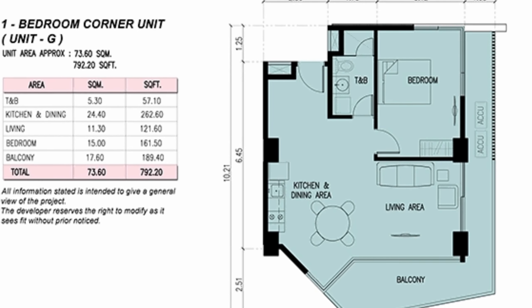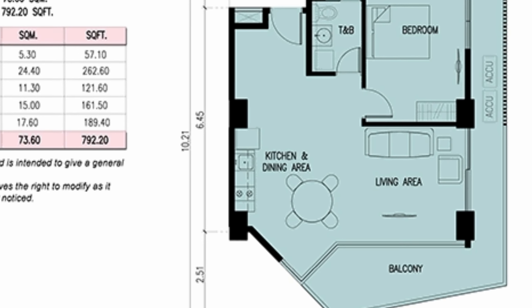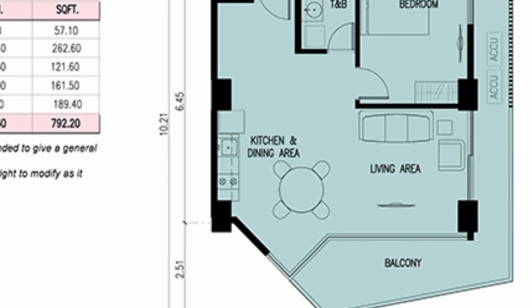This is the floor plan and the dimension of the one-bedroom corner unit. It comes in 66.5 square meters in floor area, including your balcony.